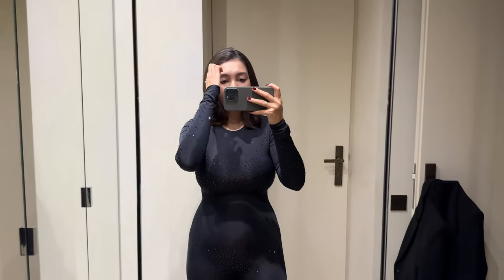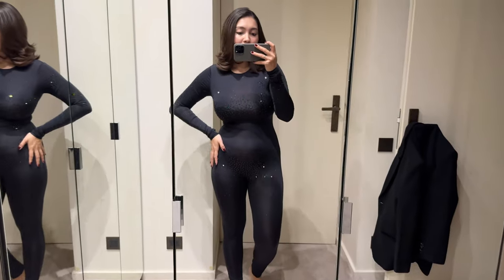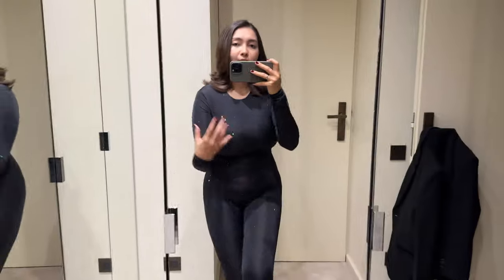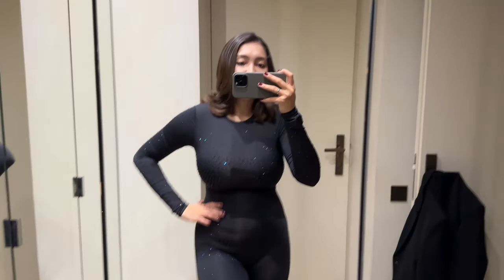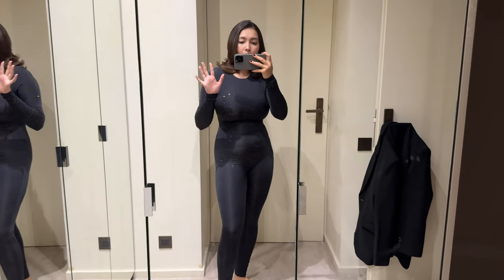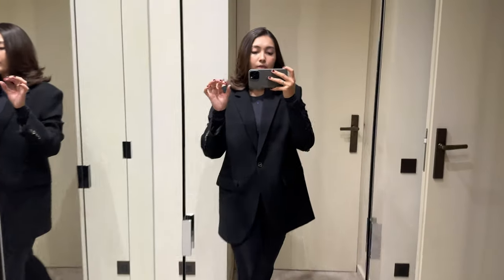I never thought I would dare to wear anything like this, especially filming on camera afterwards. I'm not a hundred percent into all these suits, so I feel it's best if I wear a blazer. With the blazer on — this is much better. I feel and seem more confident like this.